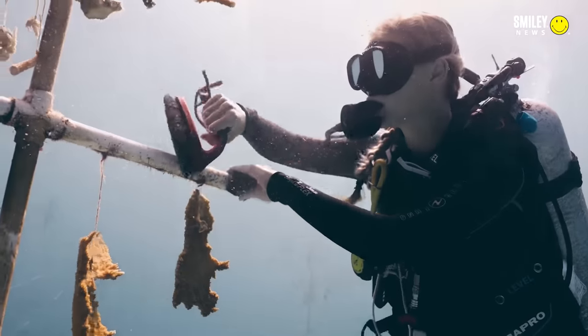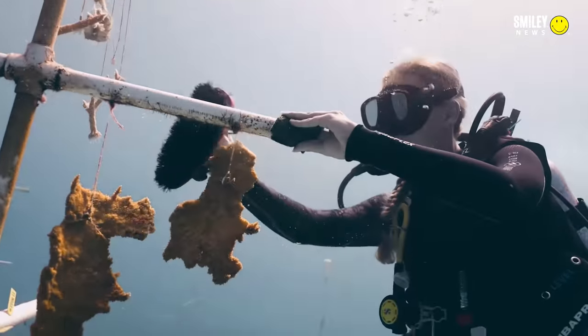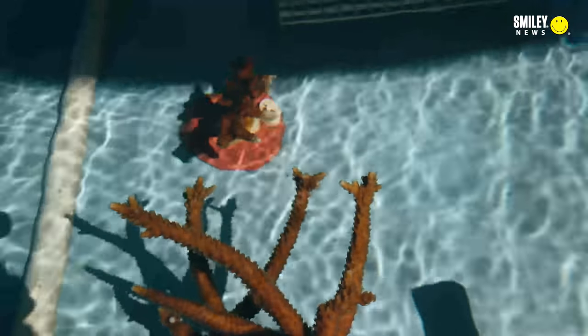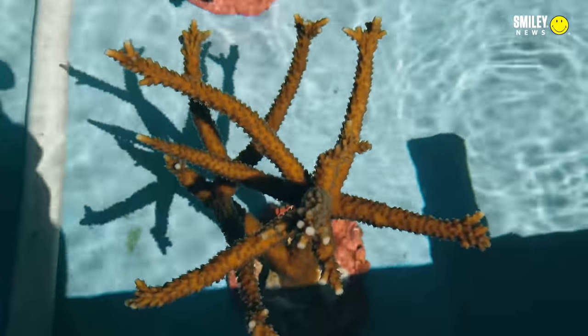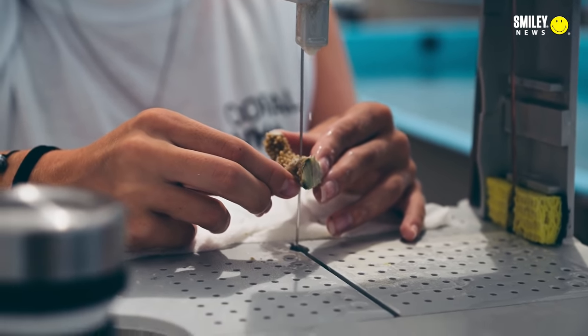We won the Revive Our Oceans category Earthshot Prize in 2021, which was an amazing gift by the Duke and Duchess of Cambridge to incentivize change on our planet. We are moving on to our second stage — we know what we need to build a farm, now let's scale it up. The Earthshot Prize assisted us with starting that scaling process and also looking for other countries or nations to have coral farms around the world.